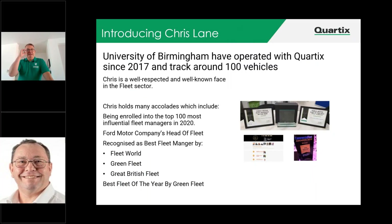And now I'd like to introduce Chris Lane. The University of Birmingham have operated with Cortex since 2017, and we track around 100 vehicles for them. Chris is a well-respected and well-known face in the fleet sector. He holds many accolades, including being enrolled into the top 100 most influential managers in 2020. He was actually head of Ford Motor Company's fleet, which is a great result. And Chris has been recognised as the best fleet manager by Fleet World, Green Fleet, and Great British Fleet, and also best fleet of the year awarded by Green Fleet. So without further ado, Chris, it's over to you.